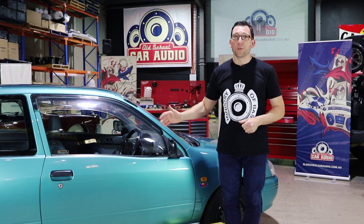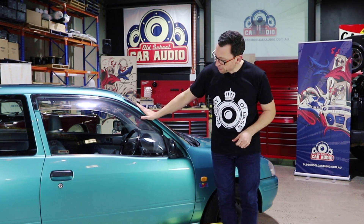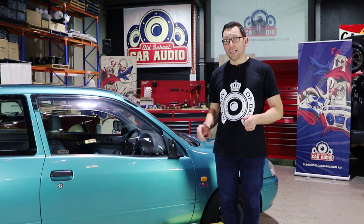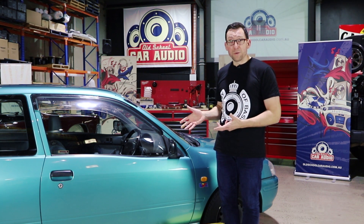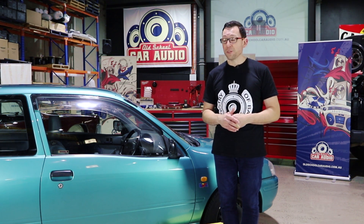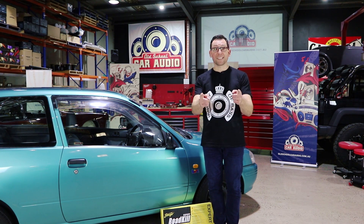Welcome, car audio enthusiasts. We're going to bring you an install in this lovely little Toyota Starlet, 1998 model. The owner, Sarah Jankofsky, is passionate about car audio. She's bought her own equipment to install in the car. She wants to do it all herself with a bit of a hand from the team here at Old School Car Audio, and we'd love to help her. Stay tuned.